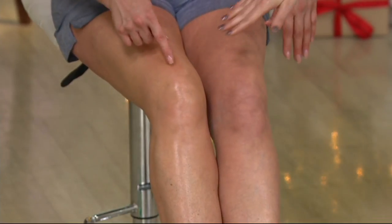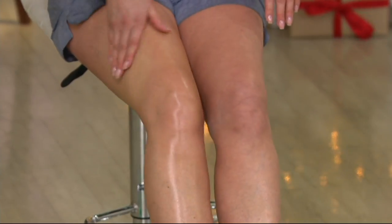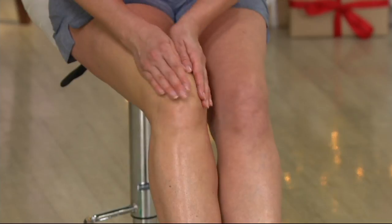It looks like you put stockings on this knee. This is why women wear stockings — because they want their legs to look like this. It has a wonderful sheen; you can see her skin looks smoother, more hydrated.